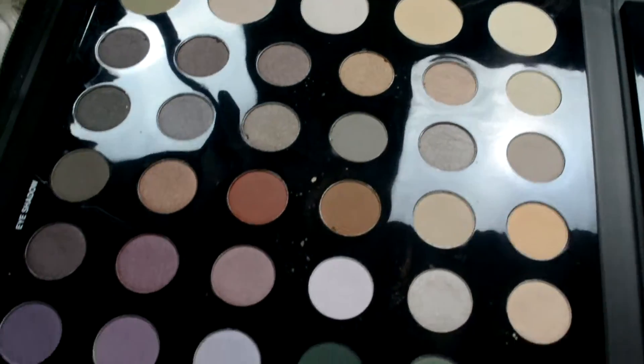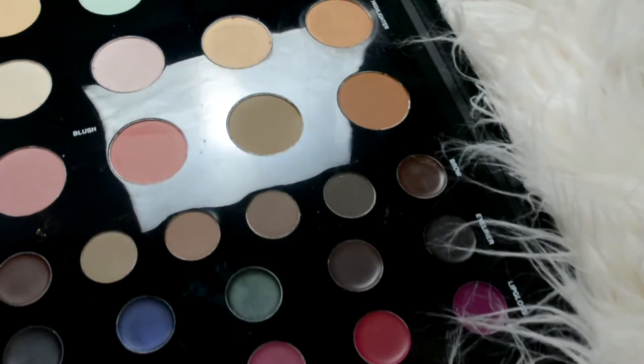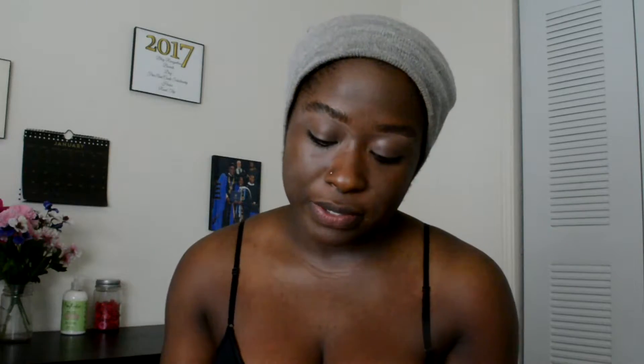I'm just going to blend in some eyeshadow primer and then move on to my actual favorite, favorite, favorite currently — which is this beauty palette that I got from Macy's over Christmas break. It has eyeshadows — this whole panel of eyeshadows — and over on the other side I have color corrector, which I don't really need, then highlighters, bronzers, and blushes, which I don't really need, and then some stuff for eyebrows, eyeliner, and lipglosses.